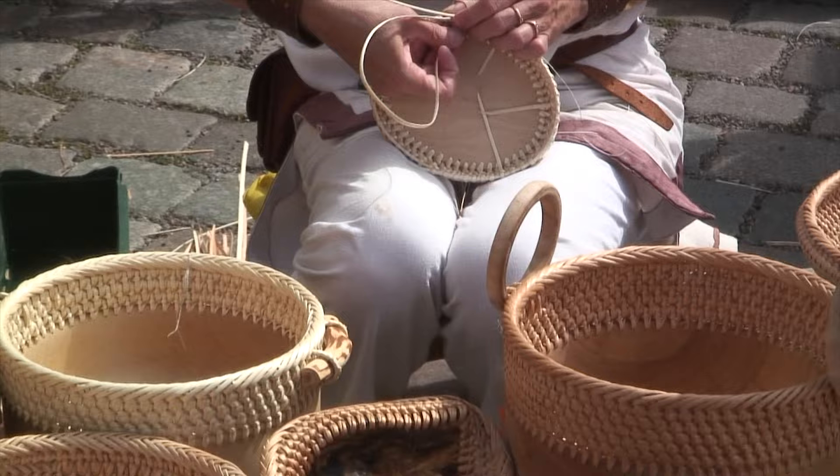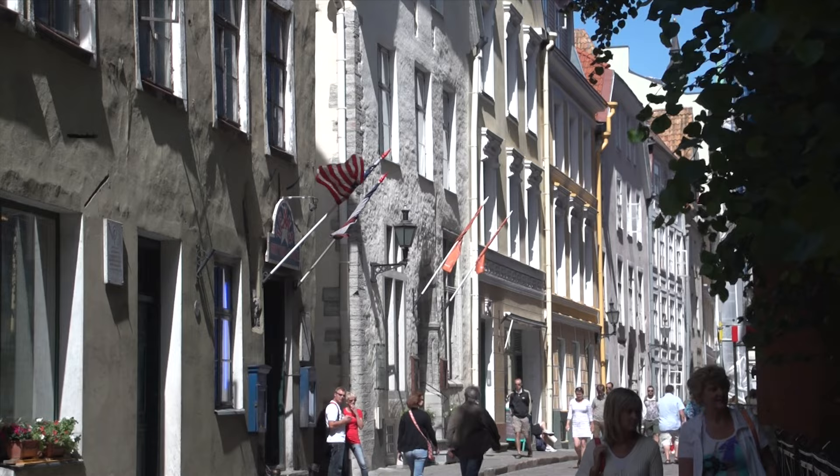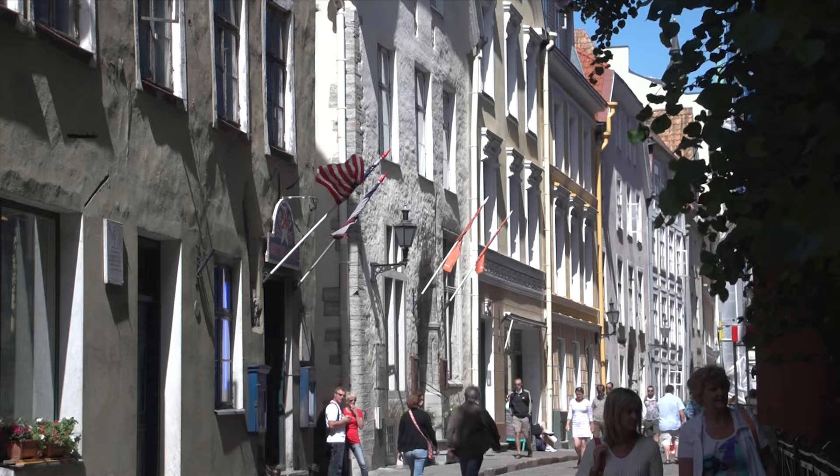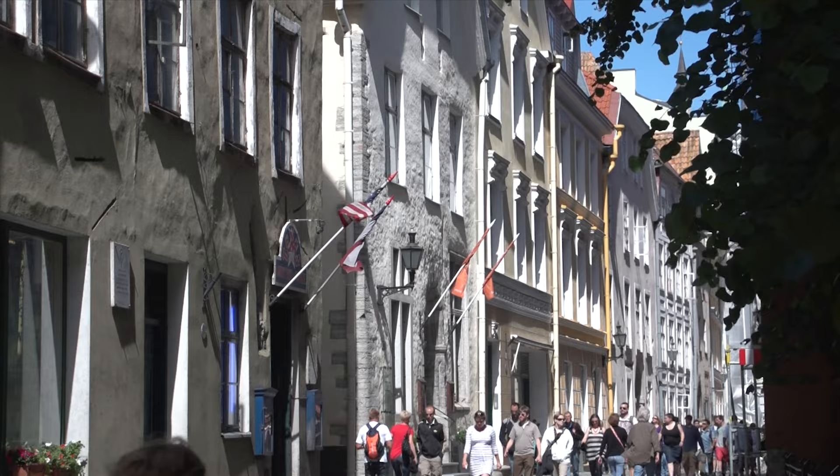Now we're going to take you on a walking tour of the main lanes and side alleys. The Old Town is relatively small, just one kilometer from one end to the other. But there are so many interesting sites packed in here, your visit will be filled with rewarding experiences.